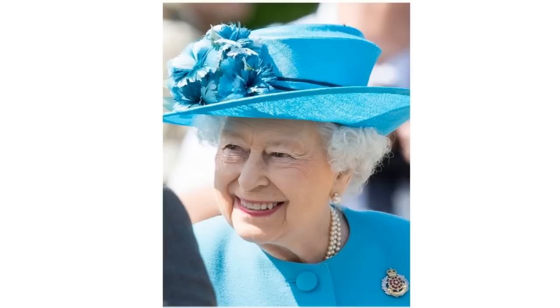The Duke of Lancaster's Regiment Badge. This regiment formed in 2006. It is represented by a badge featuring a red Lancaster rose, a laurel with a crown on top, and scroll on the bottom reading the regiment's motto, 'Difficulties Be Damned,' in Latin.